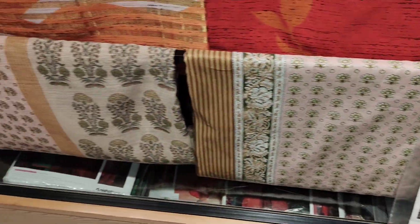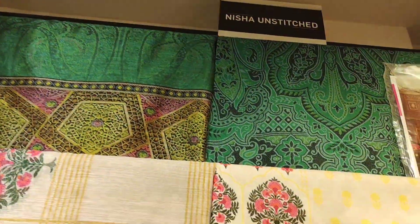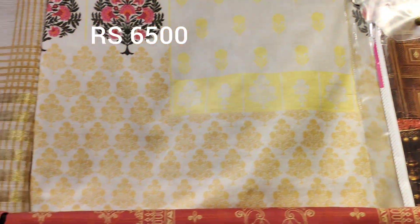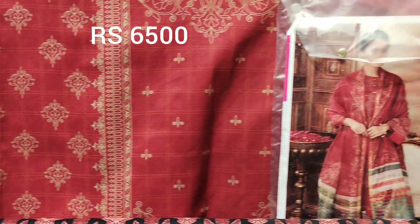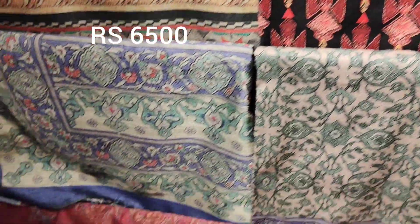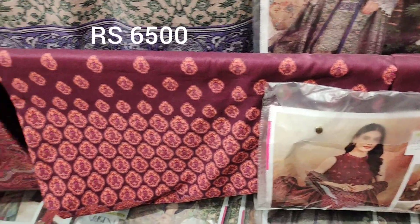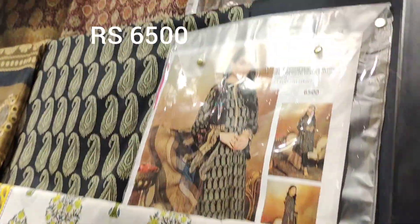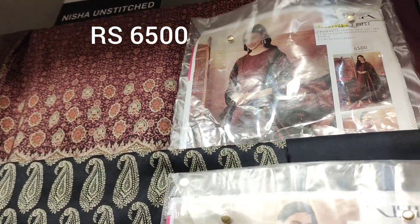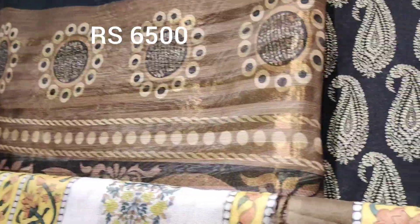You have also seen the material and stuff. Next category — on stage, priced at 6,500. The next one in black is looking very good. These two big ones are like organza type chiffon organza. In this category, 6,500 dresses.